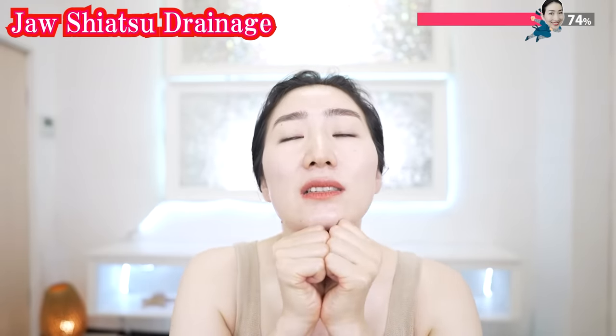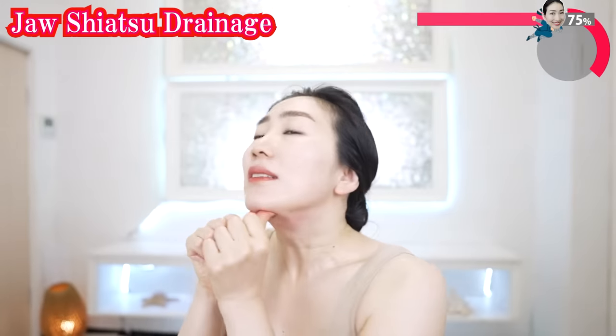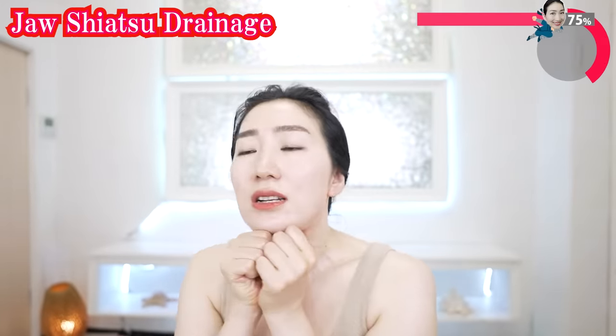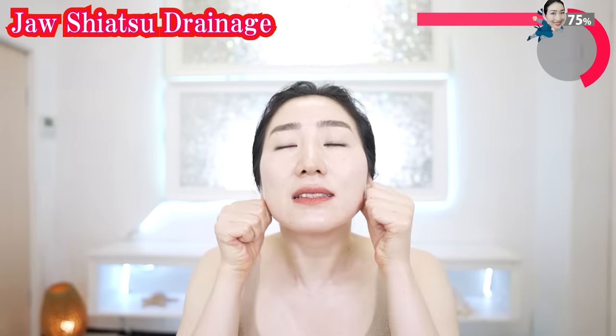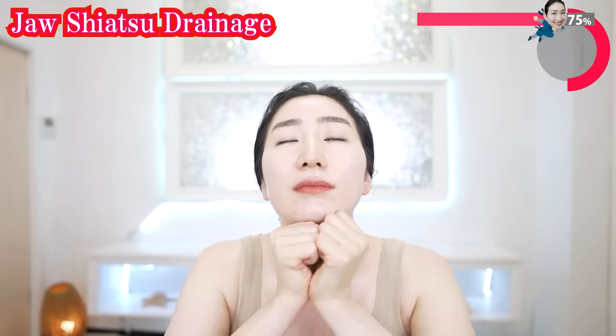Put your thumbs inside your chin and slide deeply to the center and sides. Avoid using your fingernails — use the pads of your thumbs.